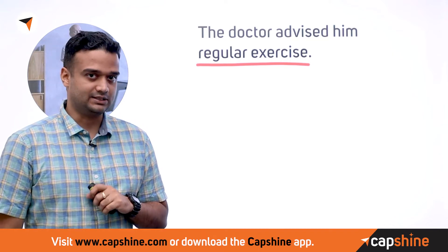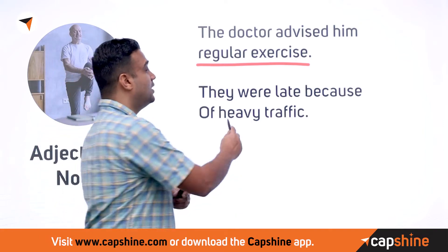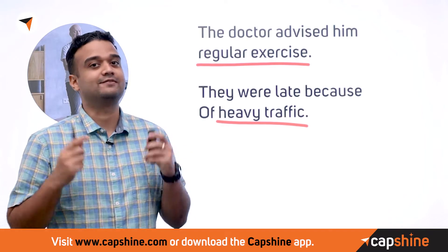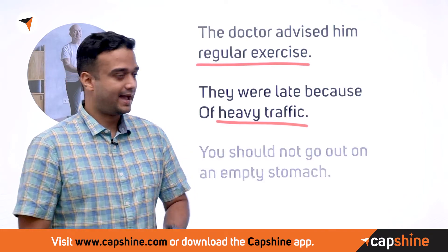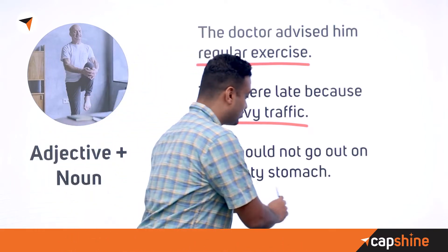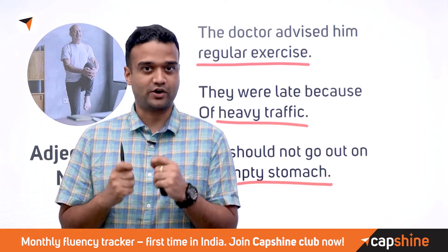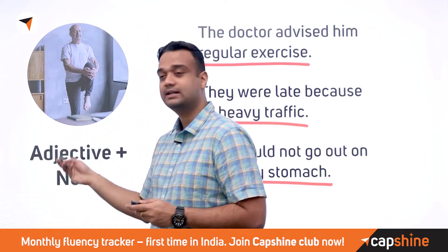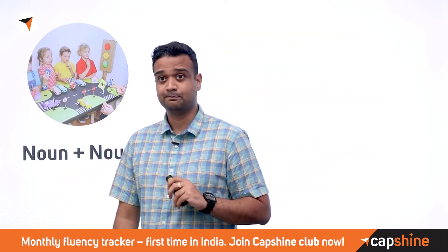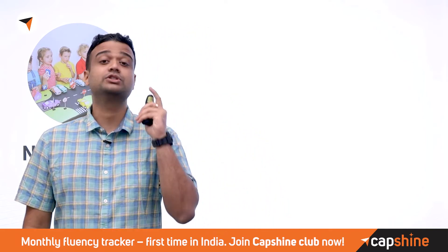'They were late because of heavy traffic' — we typically describe a lot of traffic as 'heavy traffic,' which is a very common collocation. Another example: 'You should not go out on an empty stomach' — 'empty stomach' is commonly used to suggest you haven't eaten. Both are examples of adjective and noun collocations.